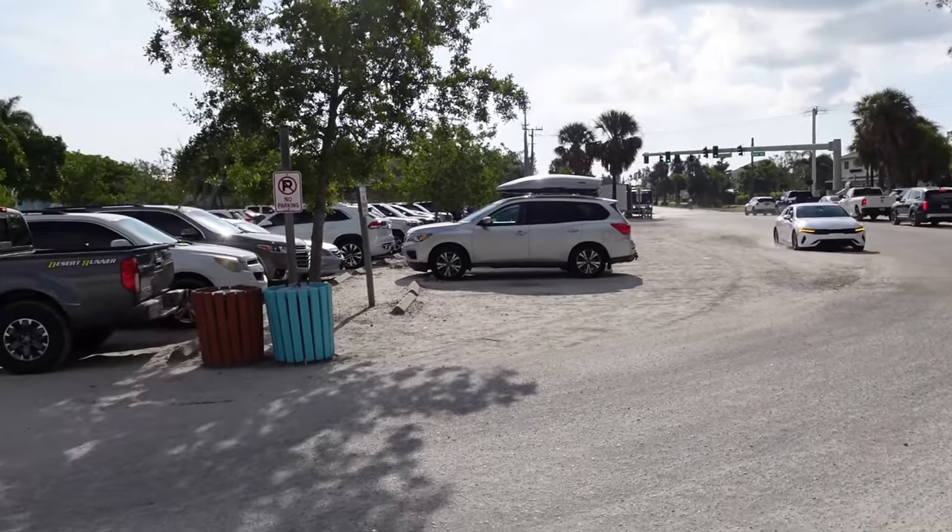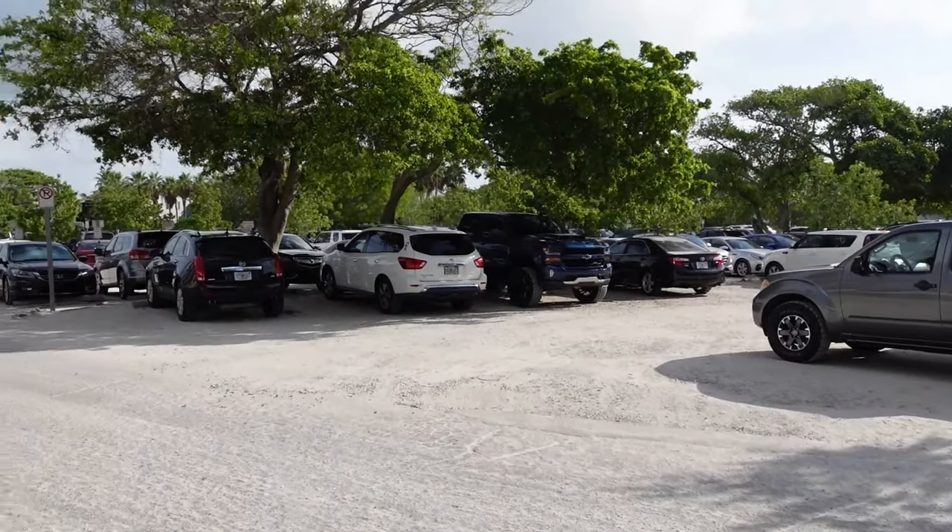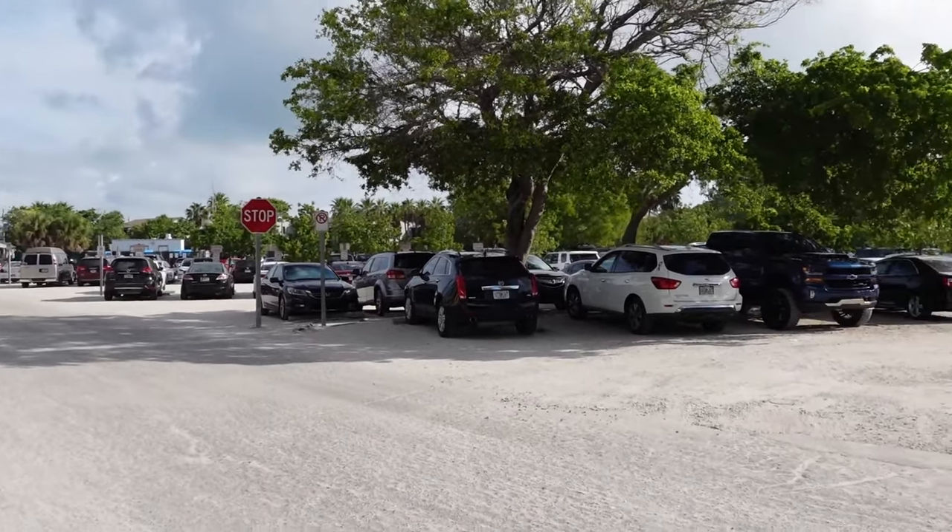Manatee Beach is where we ended up. You just get on to Anna Maria Island, keep going straight, and you literally run right into this public beach. There's a decent amount of parking and it's free, which is nice compared to places like Clearwater and Daytona where you pay quite a bit. It's 9 o'clock AM and the parking lot is already about three-quarters full — if you get here later than 9 you may not find a spot.